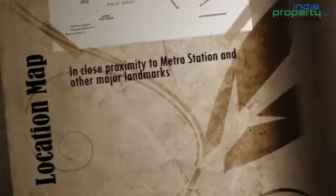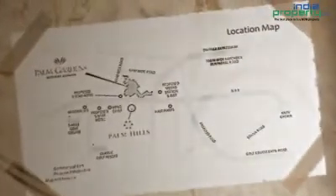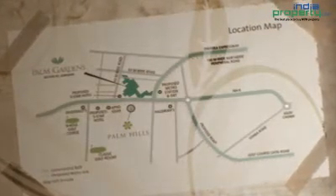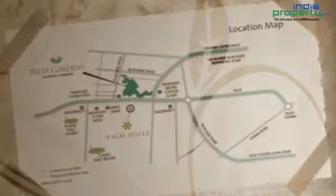Indira Gandhi International Airport is barely 25-30 minutes drive from this property. The shopping malls are only a 20-minute drive, and hotels like Ramada and Park Plaza are only 20 minutes drive from this property.